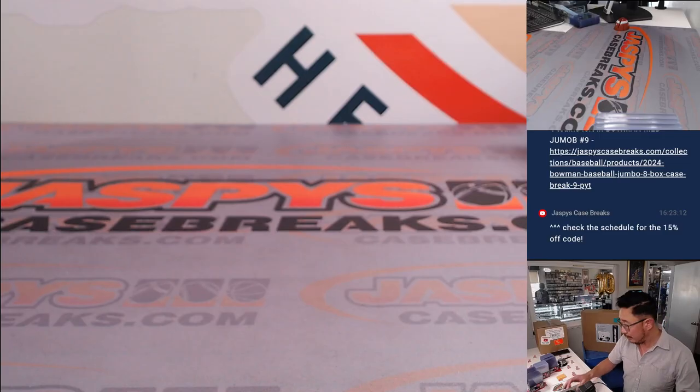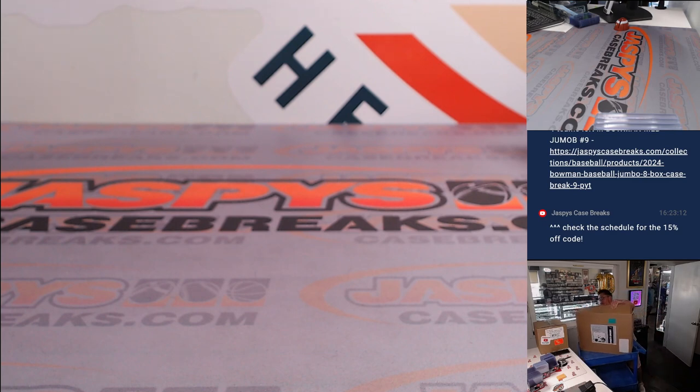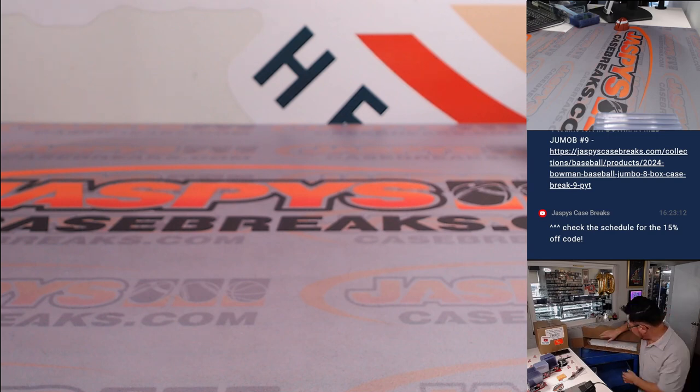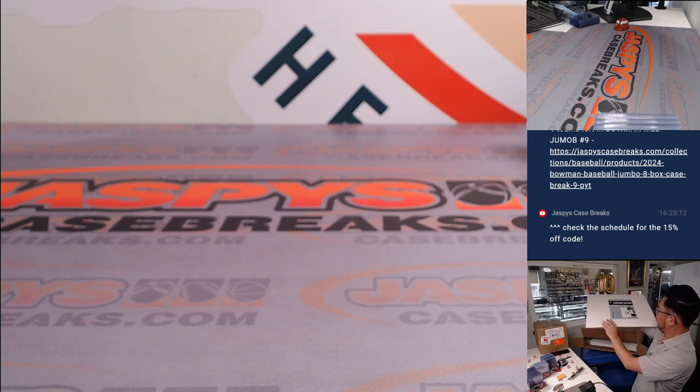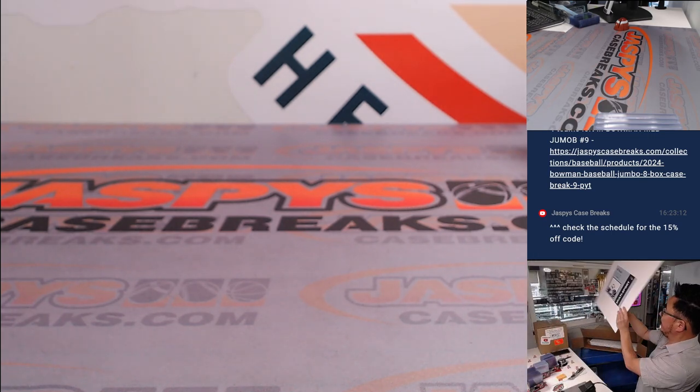Let's start popping these open. You can see all the envelopes right here, so we'll just go in order. You can see they're all numbered as well — this is number 15 out of 100.